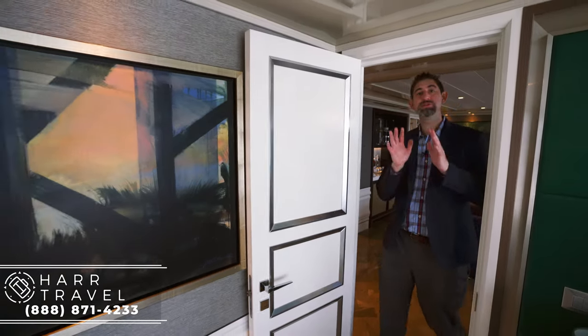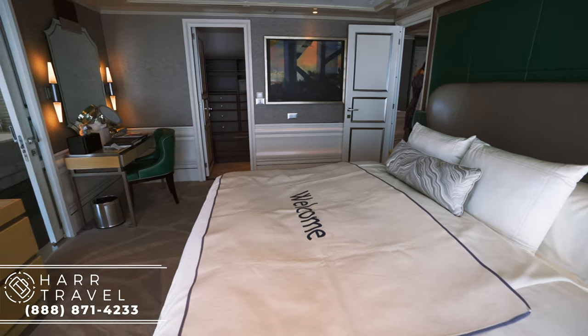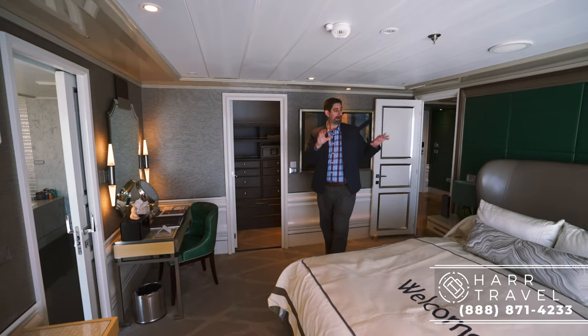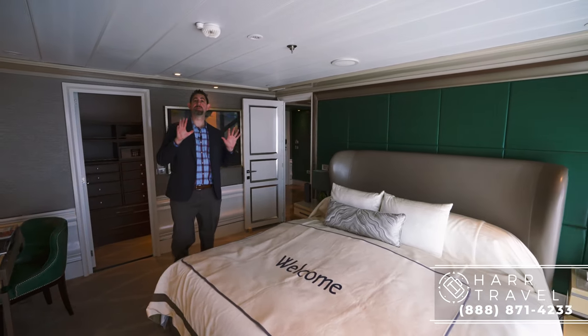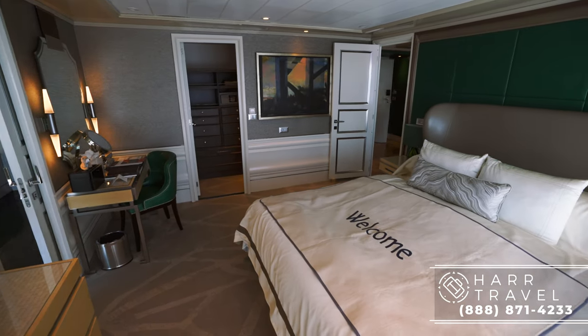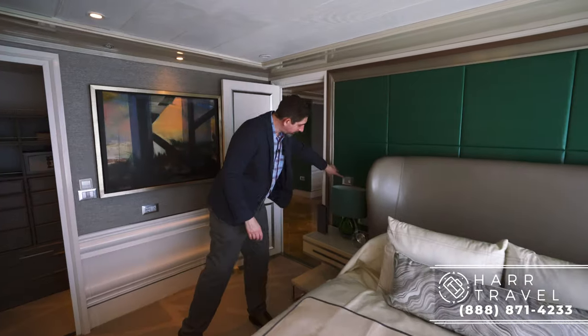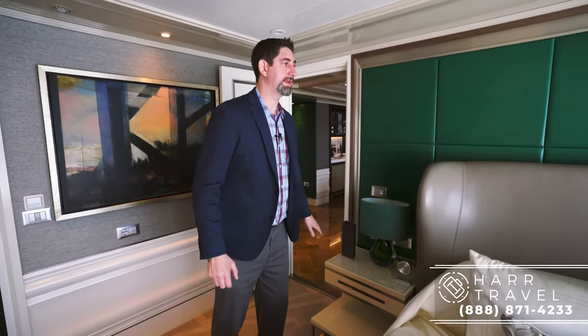So now we're headed into the master bedroom. I really love that there's a door — you can close it off completely, so maybe one person goes to bed earlier than the other and has their own separate space. Right here you have a massive king-size bed, incredibly comfortable. They have some of the most expensive mattresses at sea on board this ship. You've got great storage on the side, all your light controls there, and underneath, the rest of the lights and controls as well.